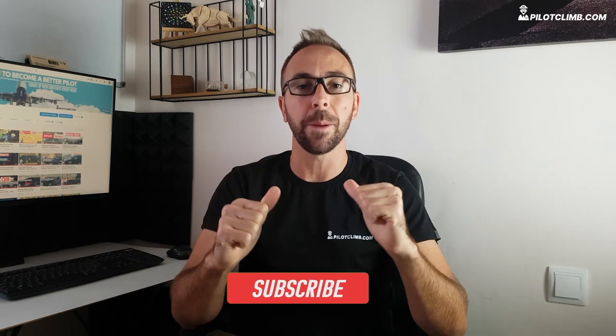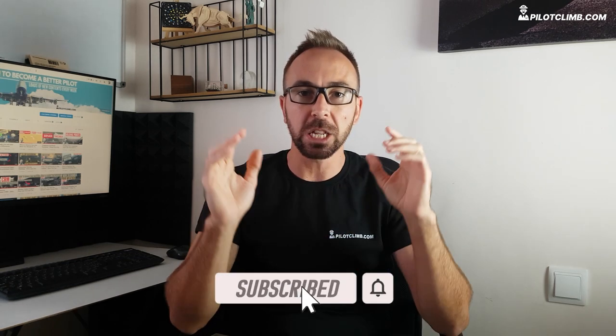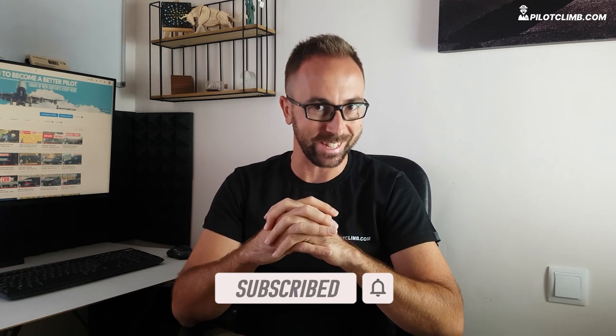My name is Gabriele and I help you to become a better pilot. So if you're new to the channel, welcome. If you're not new, welcome back. If you really want to get better as a pilot and understand the aviation world better, please consider subscribing. And if you want to support the channel, it is very important to give the video a like.